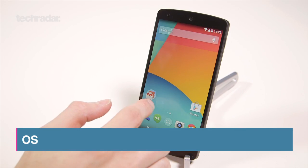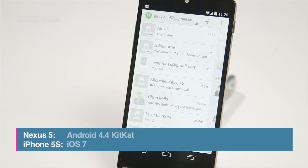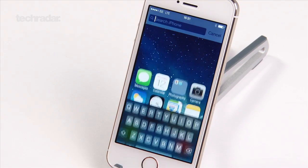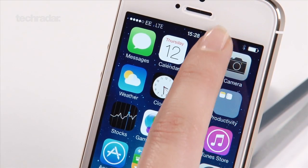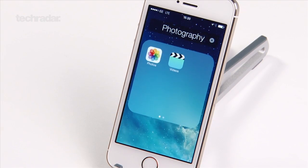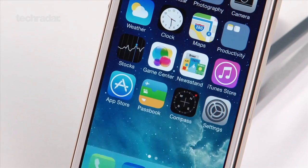The Nexus 5 brings with it the arrival of Android 4.4 KitKat. It's not a huge leap forward from Jellybean, but there are some nice tweaks and new features that should appease Android users. iOS 7 is a controversial operating system and has drawn a love it or loathe it response from users. Personally, we think the flatter design and intuitive control center makes everything a lot easier to use, although not all Apple fans would agree.